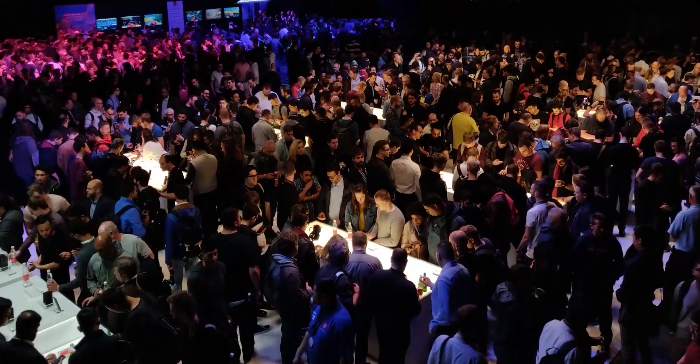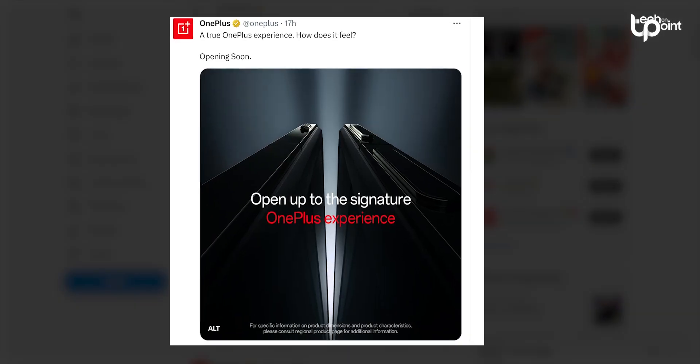The October 19th release date jibes with earlier rumors, and OnePlus even dropped a teaser pic on social media just the other day.